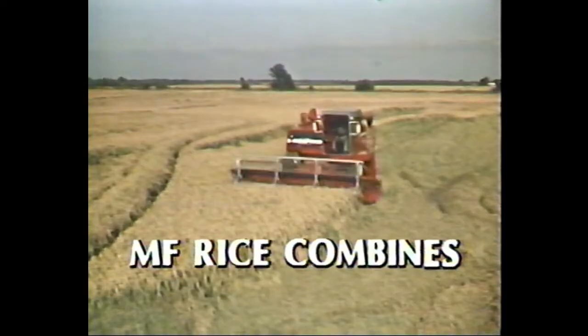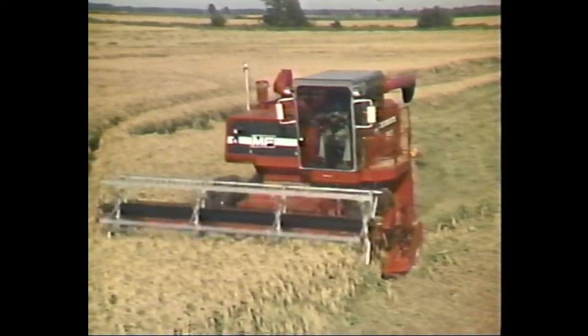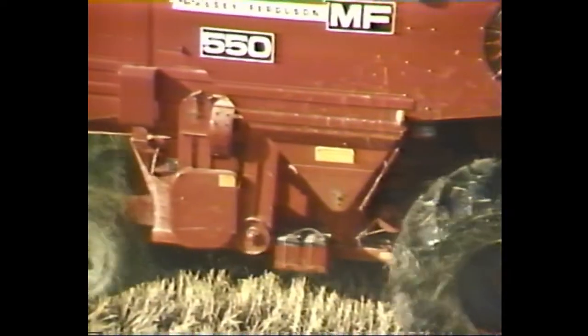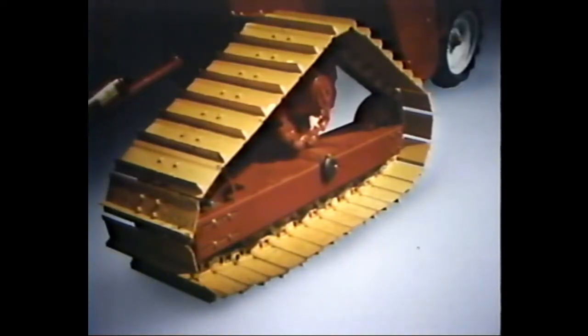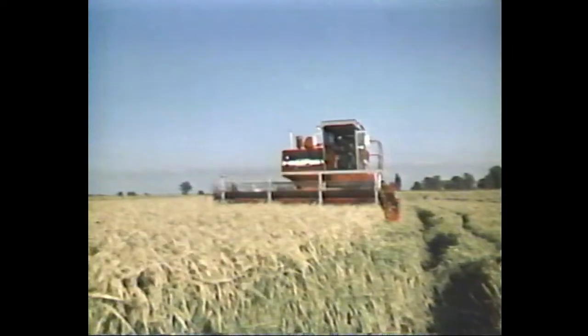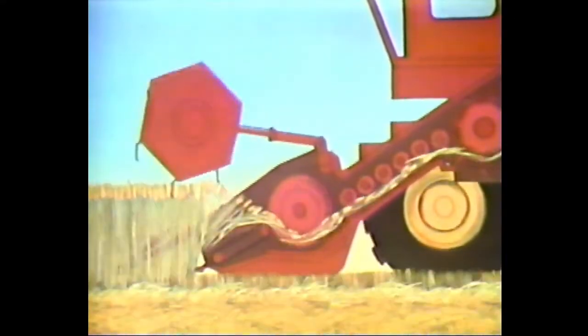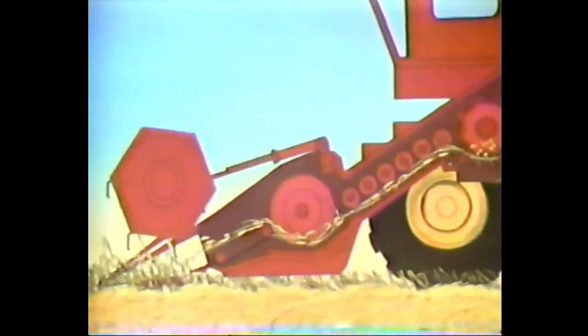If you're a rice grower, you need a combine that can handle the heavy going that soggy rice fields demand — like Massey's 550, 850, and 860 rice combines. The heavy flywheel action of MF's spike-tooth cylinder handles heavy wet slugs without bogging down. Choose from a variety of rice tires or special rice tracks available for the MF 850 and 860, providing maximum flotation and traction. Hydrostatic rear wheel drive is also available on the 800 series combines. Heavy-duty rigid rice tables are available from 15 to 22 feet, and Massey's 18-foot rice draper table works well in wet, tangled, long straw such as found in California, feeding cut material head first into the elevator for better threshing action.